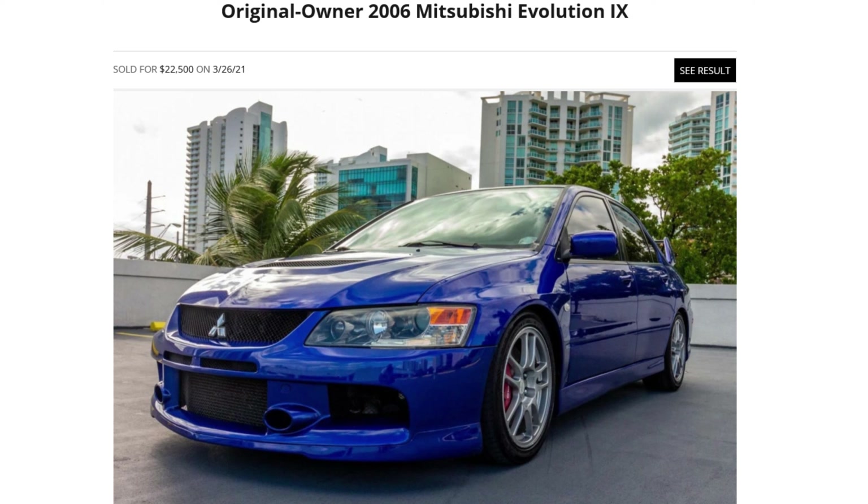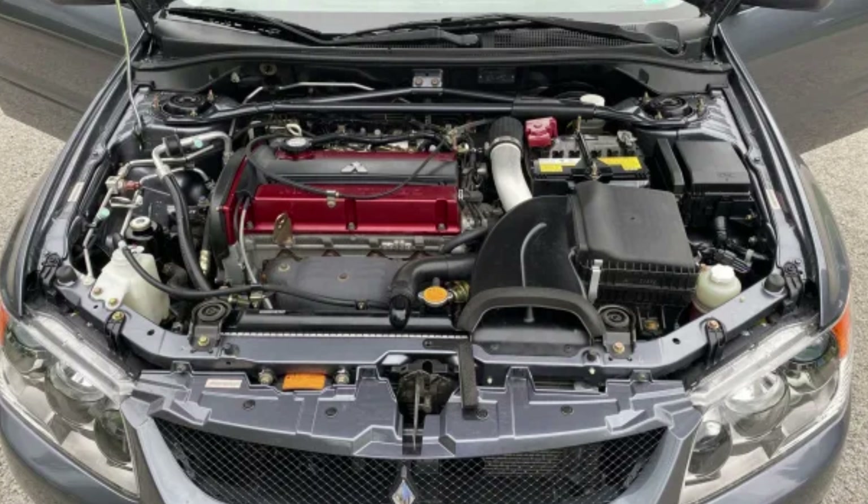How about the Mitsubishi 2006 Evo 9? Good luck finding an untouched one. If you're looking for collectability, skip the ones that are highly modified with big turbos and aftermarket everything. If you really want the collector one — the one that's really going to hold value — this mirrors the Integra Type R situation. The unmolested ones are really fetching the value. If you do get one that's already built and modified, you can have a lot of fun because the power plants can handle a ton of power. The all-wheel-drive system makes it really quick for quarter-mile times and rallying, and the 4G63 is just legendary.